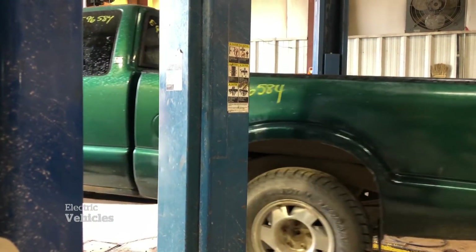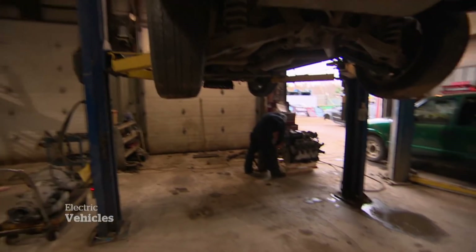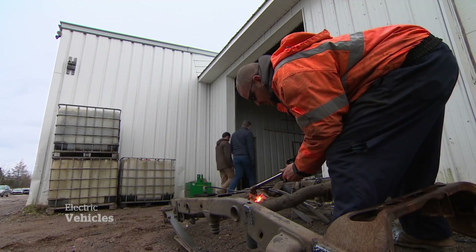Get into the guts of a car and you'll find all those polluting parts, gas tanks and exhaust systems. But here in a graveyard of cars, Maritime Auto Parts' Andrew McDonald is extracting something new.